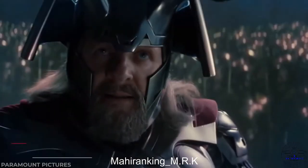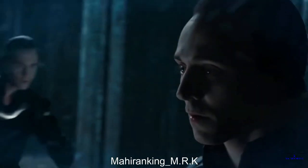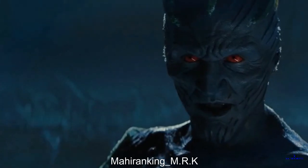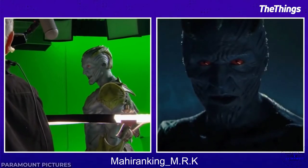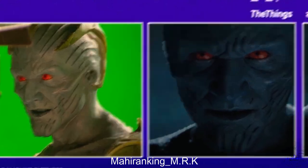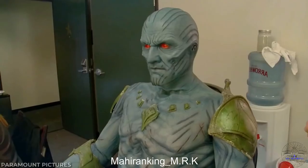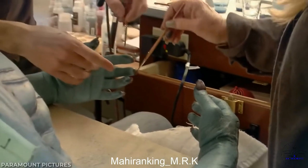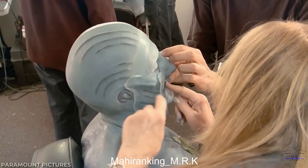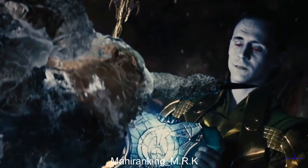In the first Thor movie we meet the Frost Giants, and later learn that Loki was originally the son of their king, not Odin. Most of the Frost Giants — or Jotuns as they're also called — were filmed using practical effects, with actors spending hours having sculpts and makeup applied. This lengthy process wouldn't have been practical for Tom's brief scenes in Loki's Jotun skin, so instead his red eyes and blue skin were added in post.